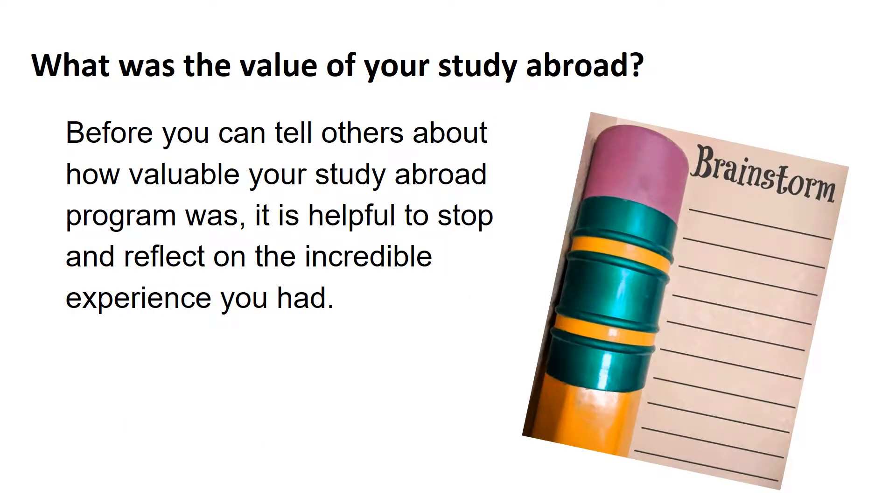In order for you to be able to tell others about your study abroad, especially employers or graduate programs, you need to unpack your experience a bit in order to think of all the different ways your study abroad was valuable. The next two slides offer a variety of questions to reflect on. You may want to pause the presentation and spend some time thinking about your answers to these questions.